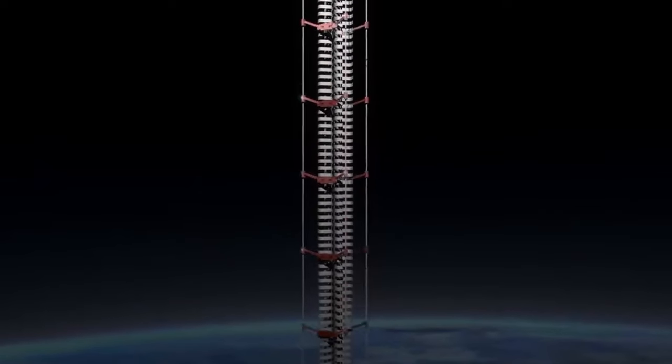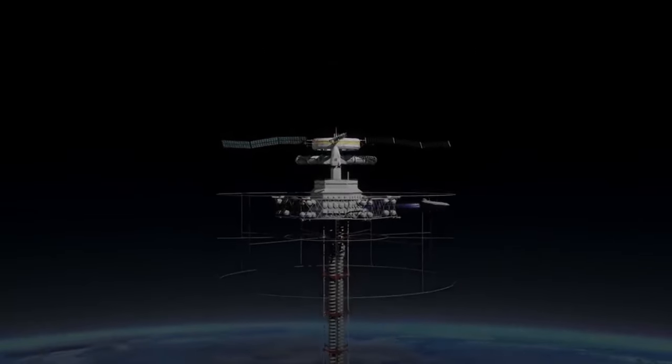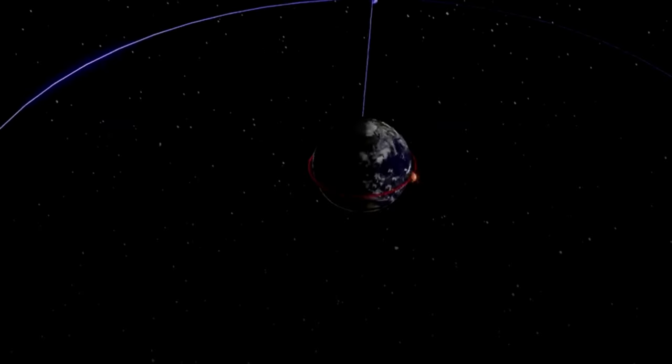Enter the solution: a 96,000-kilometer-long elevator connecting Earth to space, able to ferry cargo and people into Earth orbit. Aptly called a space elevator, these things might sound like science fiction, but one is actively being developed right now. Building what could easily be one of humanity's largest ever megaprojects does come with a few challenges.